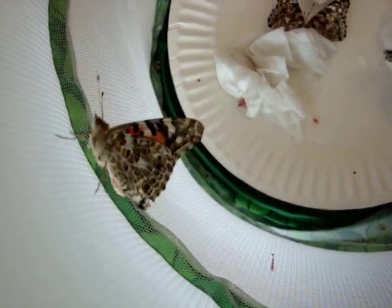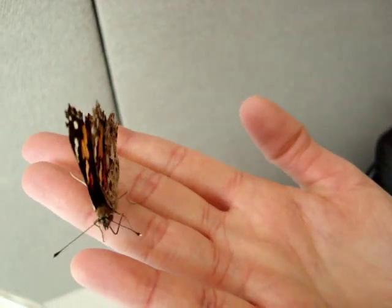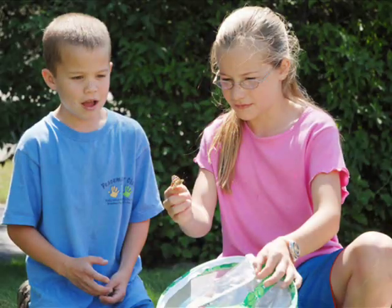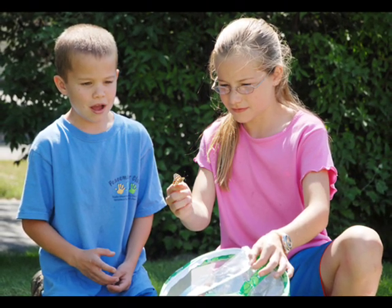It likes to climb around its habitat and will even enjoy exploring your hand. When you're done observing your butterflies, you can release them into your backyard and watch them fly away.